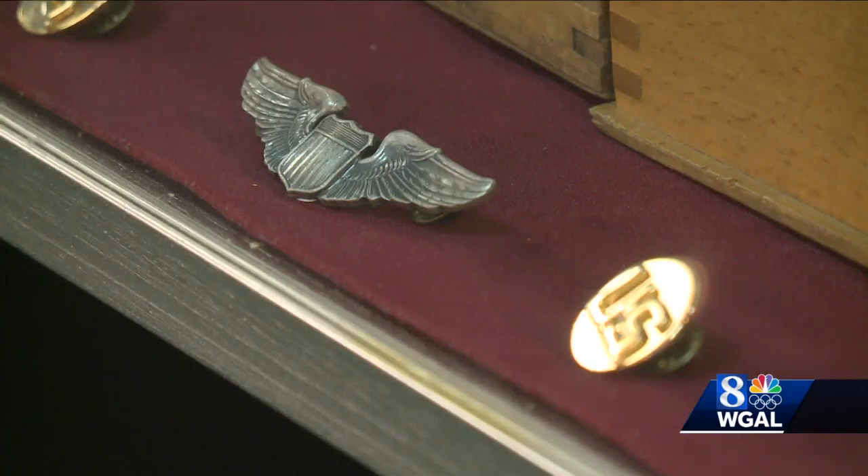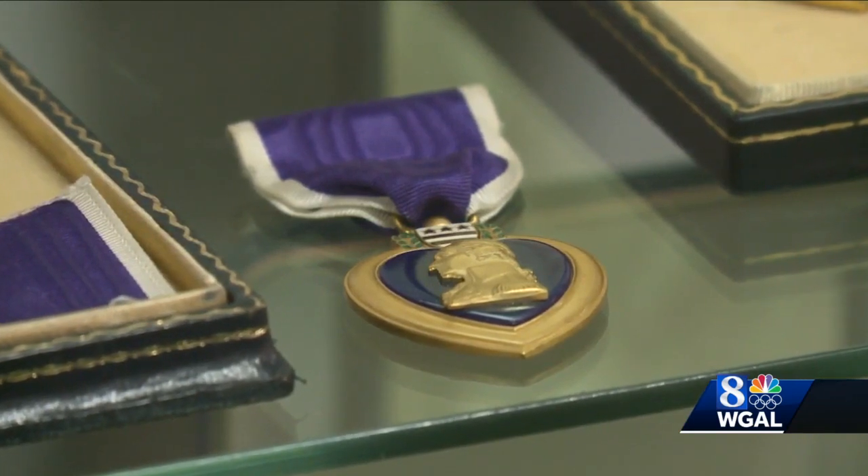The treasurer is a veteran herself. The only thing in here that won't ever hit the auction block is military awards and achievements. Each one is priceless. Each one tells a unique story.